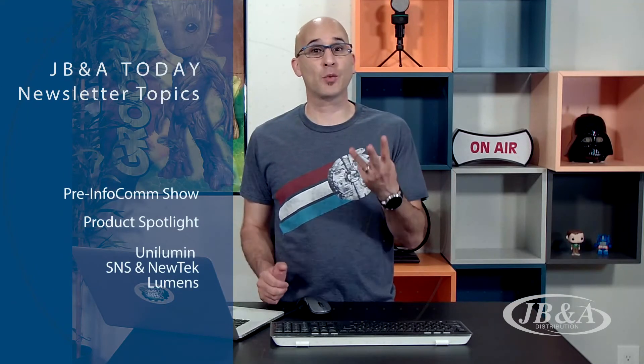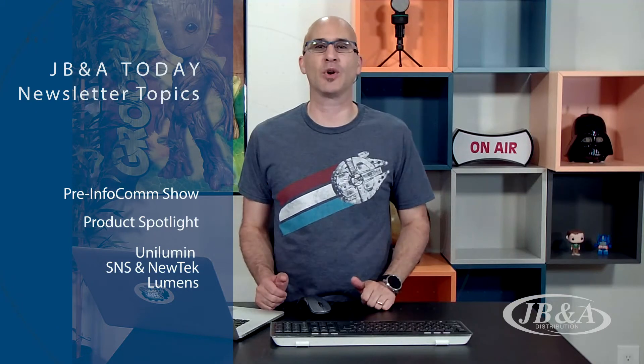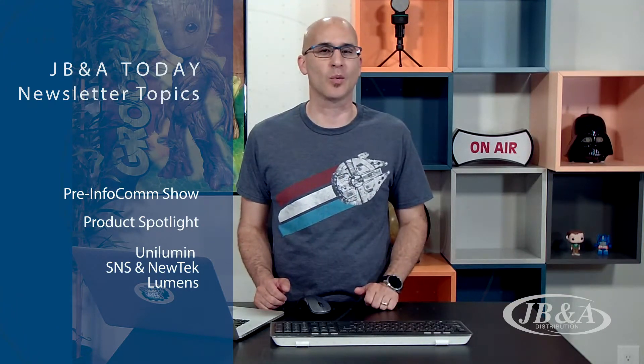Welcome to this episode of JB&A Today. In this month's newsletter, we're covering last-minute Infocom updates and three — not one, but three — product spotlights. Watch this episode to see some of the latest technology and how you can incorporate it into your existing workflow. This is JB&A Today.